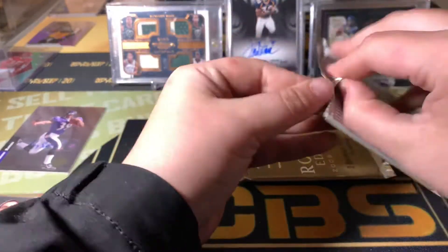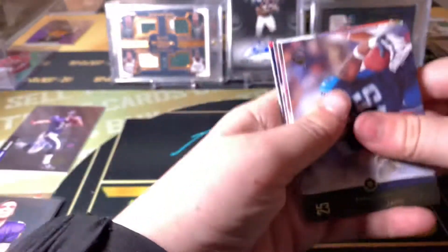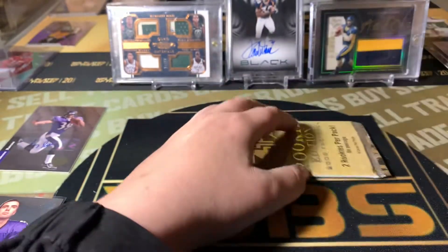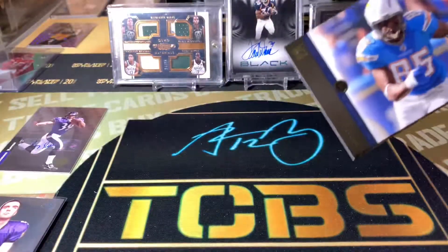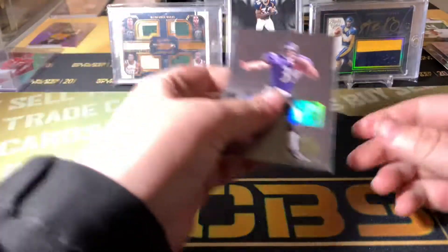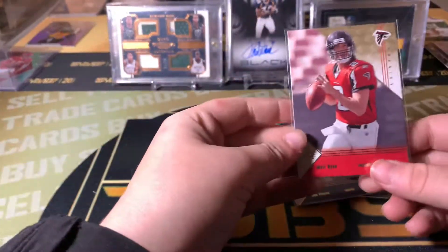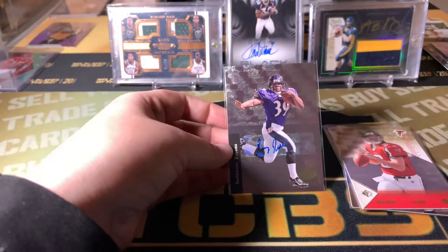Alright, two packs left. Last pack — let's see if we can get some last pack mojo. Or not. Nothing great overall. We did get that Ray Rice auto — not sure what that goes for. We got two Flacos, Matt Ryan, and we did get a Jordy rookie. Thanks everyone for watching and I'll be back with another video soon.